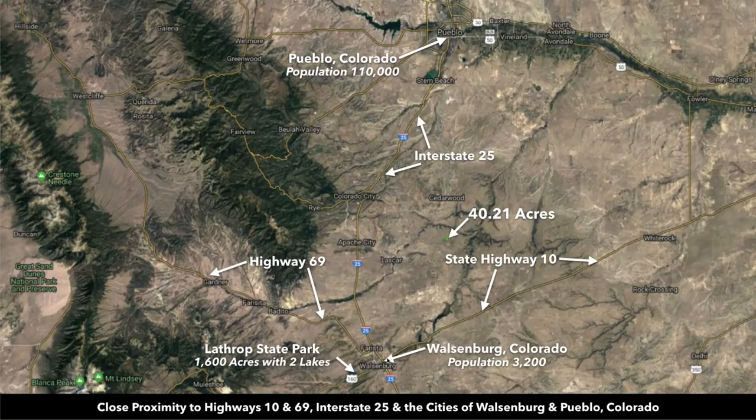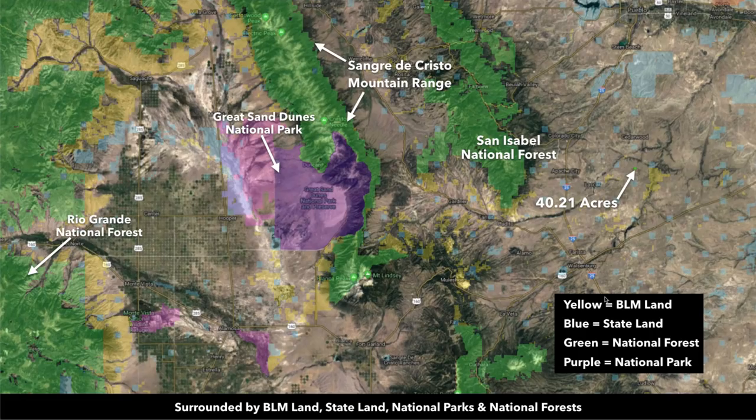And to the south it will take you down into New Mexico. In this image we're showing you all the nearby public land. Here's our 40.21-acre parcel right here, and all this green shaded area is all National Forest land. Greenhorn Mountain is almost entirely National Forest land, which is publicly accessible there for your enjoyment. All this yellow shaded area is BLM land.